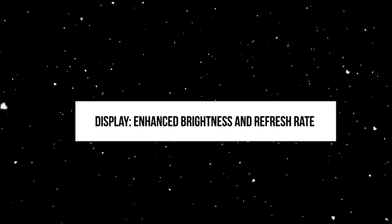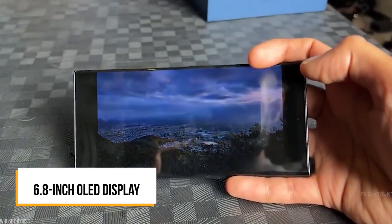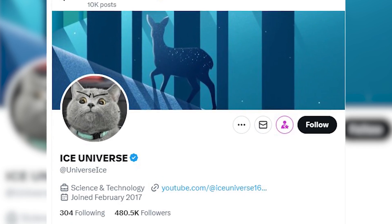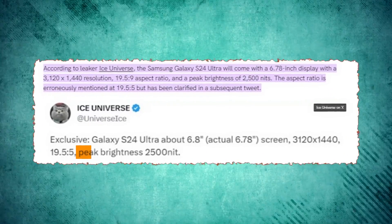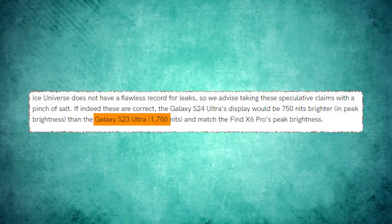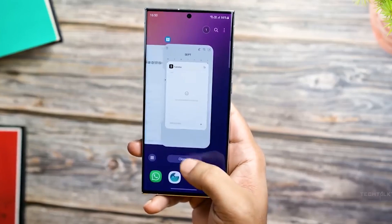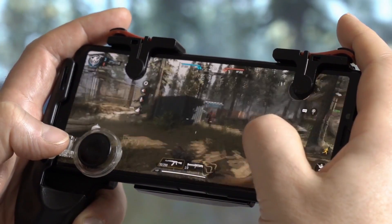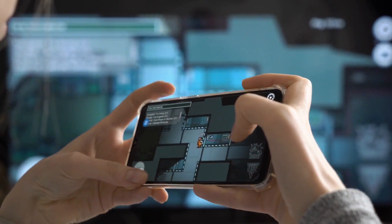Display – Enhanced Brightness and Refresh Rate. The Galaxy S24 Ultra is expected to retain its 6.8-inch OLED display, but significant improvements may be in store. According to leaks by Ice Universe, the S24 Ultra's peak brightness is projected to soar to 2500 nits, a notable increase from the S23 Ultra's 1750 nits. What is more exciting is the anticipated upgrade in refresh rate from 120Hz to 144Hz, which could be particularly appealing for gaming enthusiasts seeking a smoother gaming experience.